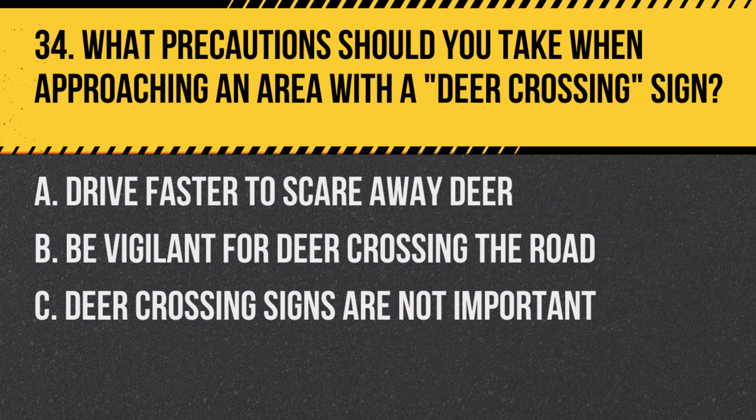Question 34: What precautions should you take when approaching an area with a deer crossing sign? A. Drive faster to scare away deer. B. Be vigilant for deer crossing the road. C. Deer crossing signs are not important. Answer: B. Be vigilant for deer crossing the road. This sign indicates an area where deer may enter the roadway.